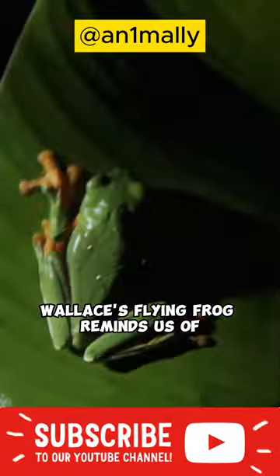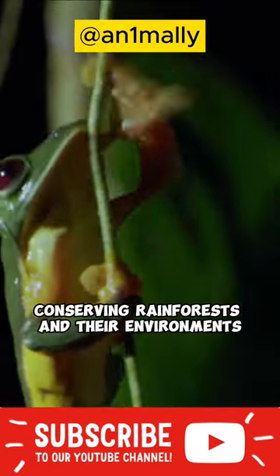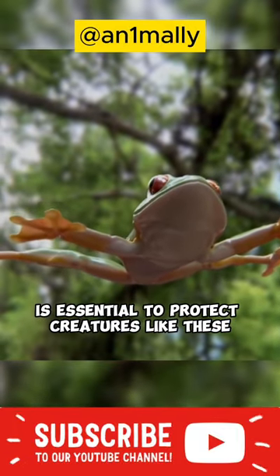Wallace's flying frog reminds us of the importance of preserving nature. Conserving rainforests and their environments is essential to protect creatures like these.